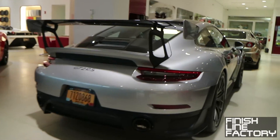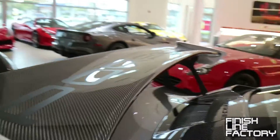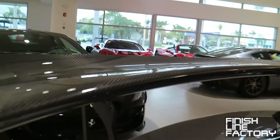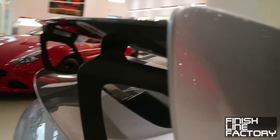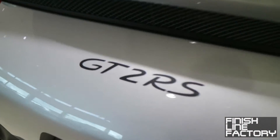Coming around to the rear — this is a beautiful car. There's a huge rear carbon fiber wing with a massive airfoil, and the end caps are painted silver. Right here is the GT2 RS badge — well, sticker.